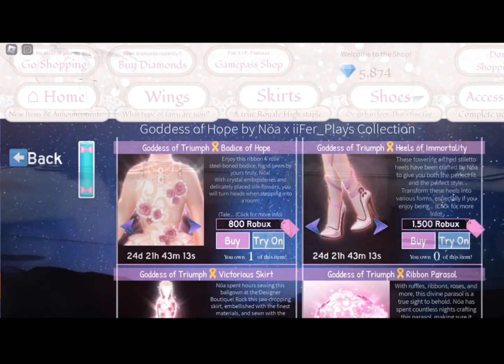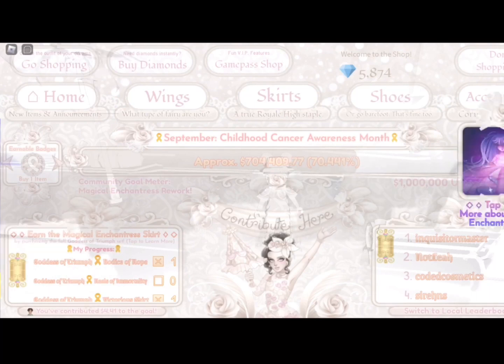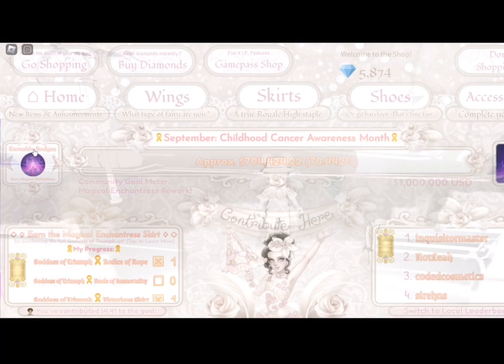So what Royal High is trying to do is they're trying to raise money for Childhood Cancer Awareness Month. It's September, so they're trying to raise about a million dollars. And when they raise a million dollars, they're going to redo the Magical Enchantress.